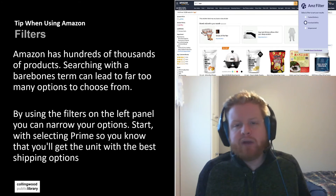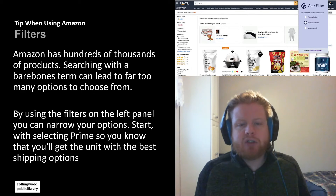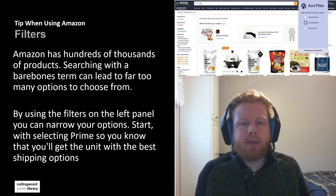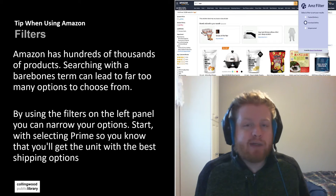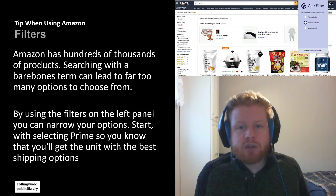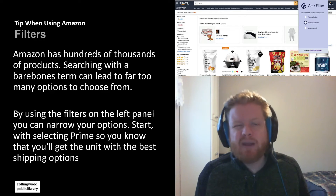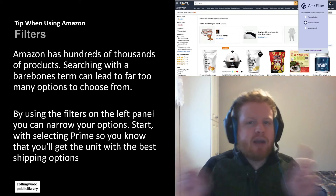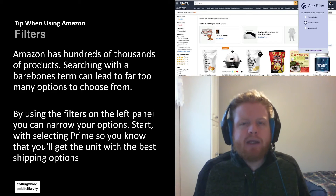With the filter panel you can pick and choose options to narrow down your search. Generally for me, the first thing I'll do is select Prime so that way I know it's probably coming from an Amazon source and should be delivered pretty quickly. The other thing I might do is filter based on customer reviews — looking at four stars or maybe three stars. By using the filter tab we can narrow it down and make it easier to find the product we want.